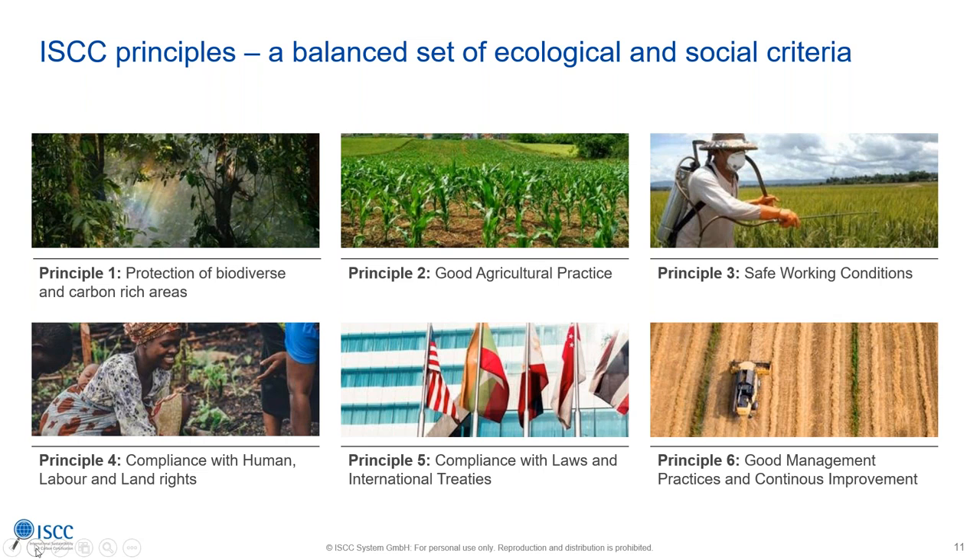We have good agricultural practice requirements, safe working conditions, compliance with human labor and land rights, compliance with laws and international treaties, and good management practices — all covered by ISCC. The relevance of different criteria varies by region. In Canada, compliance with human labor and land rights is of course less relevant compared to the situation in a developing country with poorer governance. Therefore, if an auditor comes to a farm, he will not check issues which are not relevant in the Canadian setup.